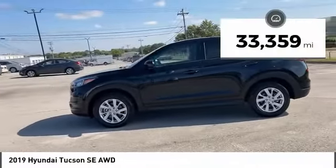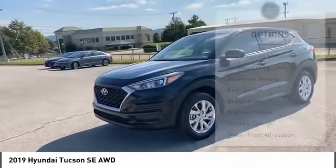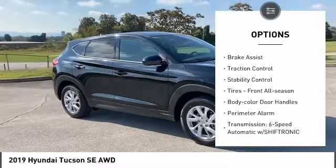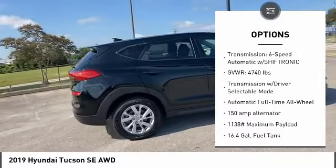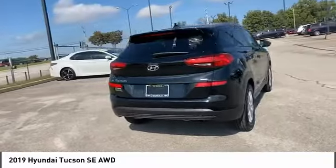This vehicle has less than 35,000 miles. Here are some of this vehicle's great options: tire pressure monitor, all-wheel drive, aluminum wheels, rear spoiler, brake assist, traction control, stability control, tires — front all season, body color door handles, and perimeter alarm.